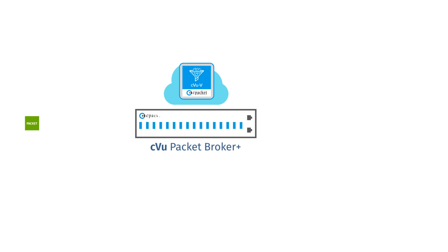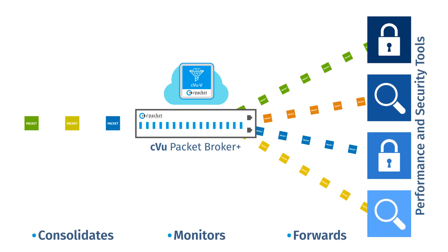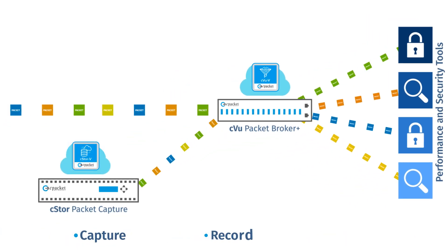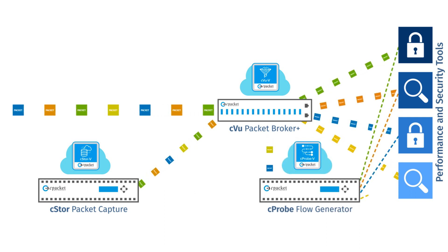The C-View Series Packet Broker Plus consolidates, monitors, and forwards the right network data to the right tools. The C-Store Series devices capture, record, and replay network traffic for performance analysis and security forensics, while the C-Probe Series converts packet data to flow data for consumption by third-party tools and applications.